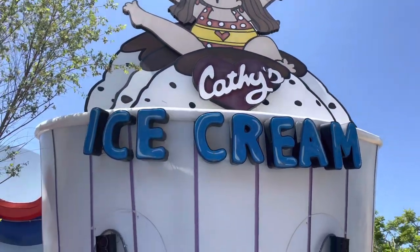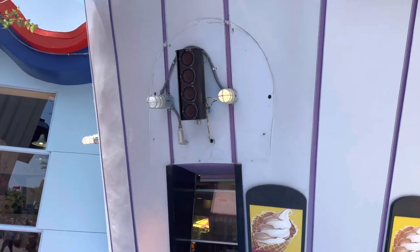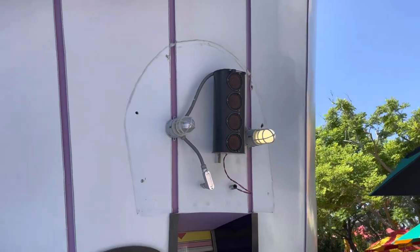I don't know what's going on here at Kathy's Ice Cream, but this doesn't look great — and yet it's open. I'm sure that'll be fixed soon.